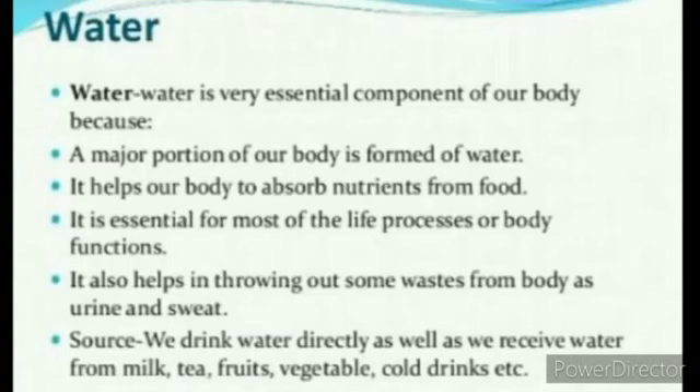Water is a very essential component of our body because a major portion — about 70% — is formed of water. It helps our body absorb nutrients from food. Water is essential for most life processes and body functions. It also helps in removing waste from our body as urine and sweat. We receive water directly by drinking as well as from milk, tea, fruits, vegetables, cold drinks, etc. We need about 3 liters of water per day.